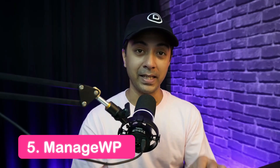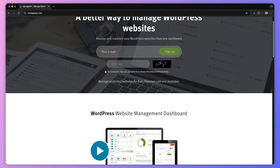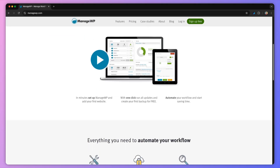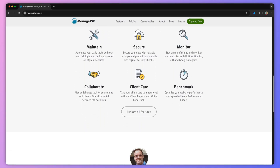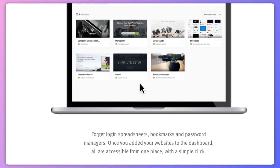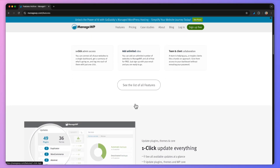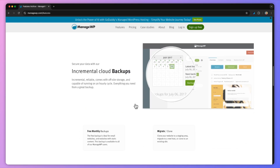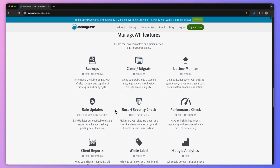Number 5 in our list is ManageWP. ManageWP is a comprehensive website management tool designed to simplify maintaining and monitoring multiple WordPress websites from a single dashboard. It provides a detailed report of each website accessible with just a single click, and you can add an unlimited number of websites to your dashboard without any extra cost. The maintenance mode lets you update your site without interrupting the visitor's experience, and client reporting and analytics provide detailed insights into your site performance. You can also invest in premium add-ons that provide extra functionalities.